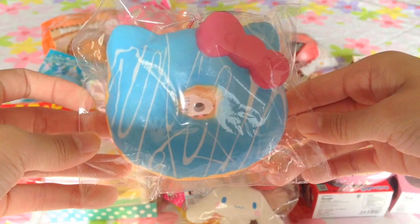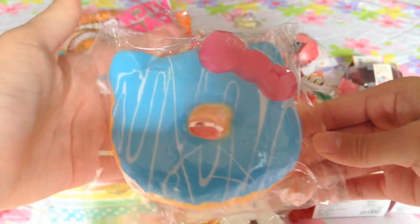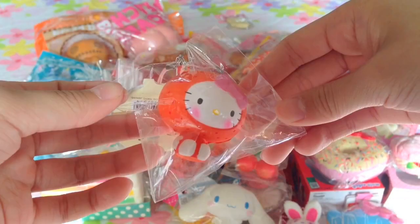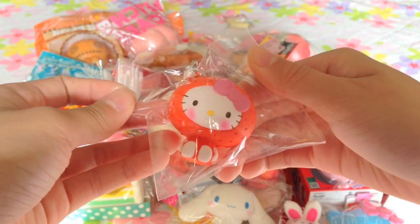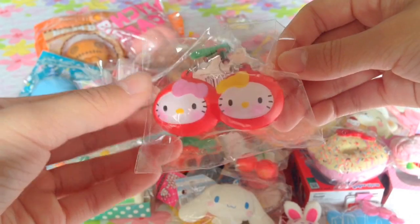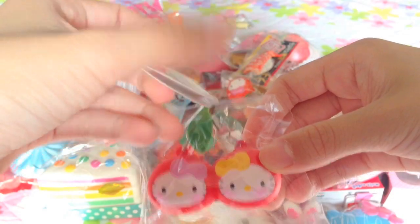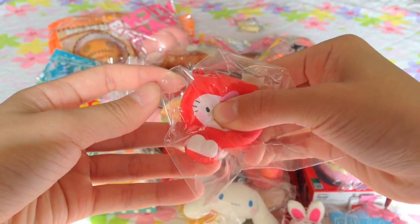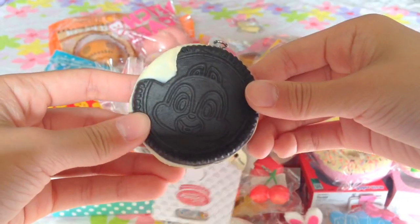I have this Sushi squishy. This Blue Sugar Hello Kitty Donut that I forgot to show. I have some Hello Kitty Fruits Collection squishies: Hello Kitty in an Orange, Hello Kitty in Twin Cherries, and finally Hello Kitty in an Apple. I have this Chip and Dale Oreo Cookie.